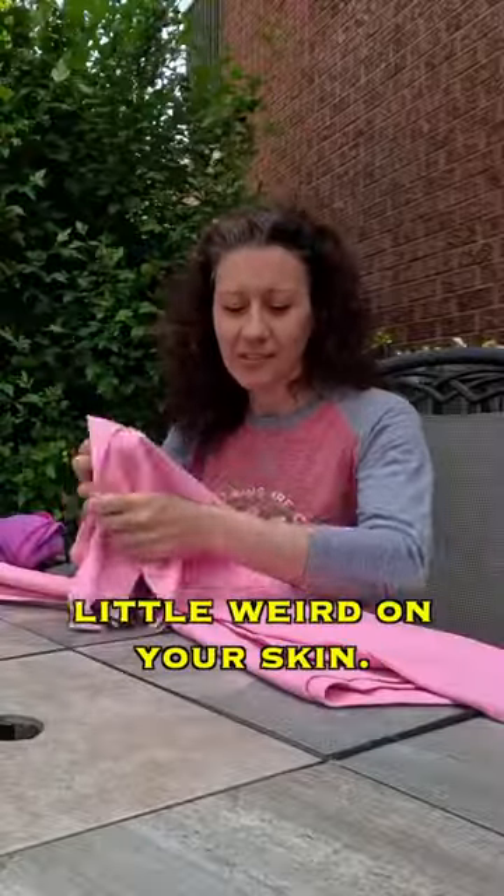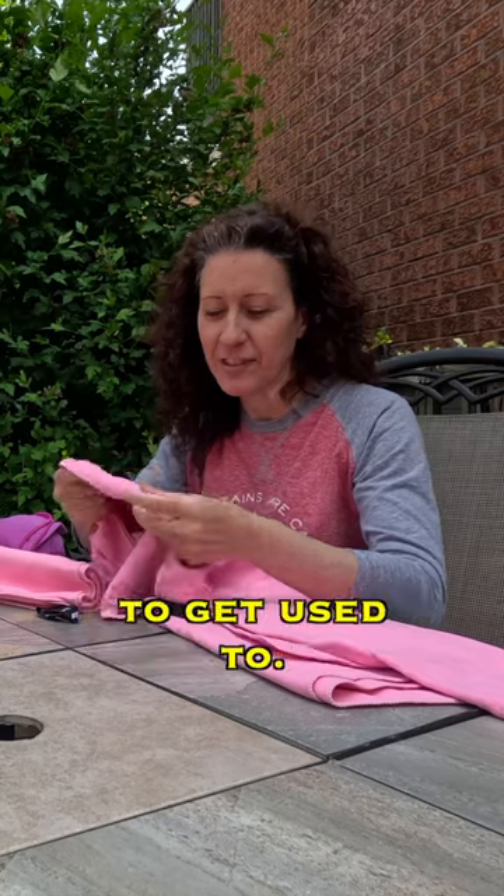At first, they will feel a little weird on your skin. It is something that you have to get used to.